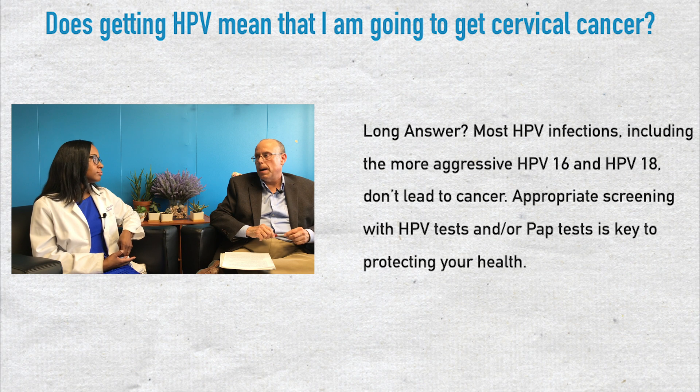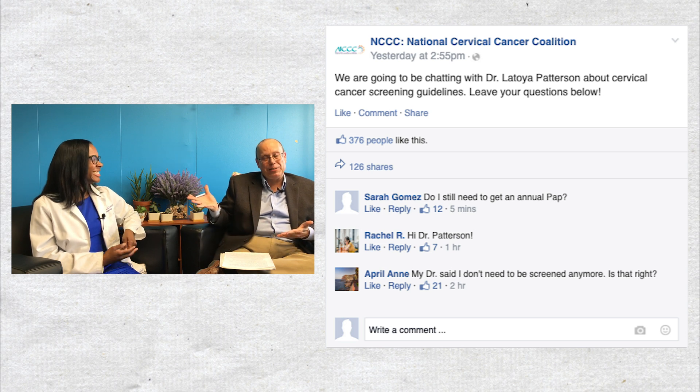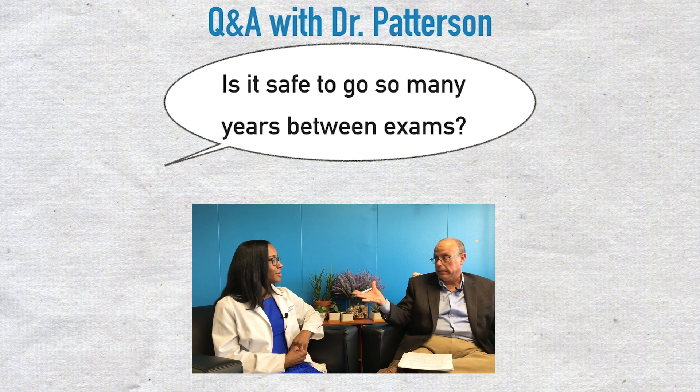Ahead of our conversation we asked some of our followers on social media: what would you like to ask Dr. Patterson about HPV primary? The first question: I'm not comfortable with giving up the annual pap and I worry about going up to five years between screening exams, especially if no pap at all is involved. Is it really safe to go that long between checkups?